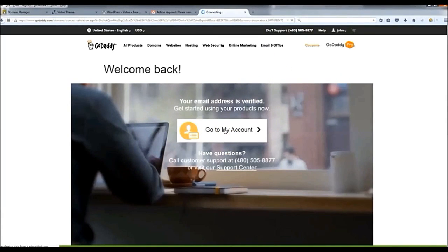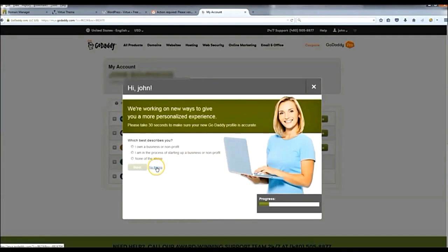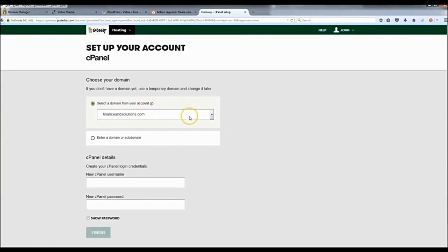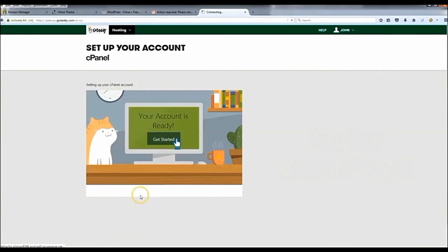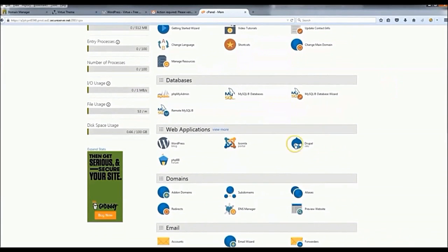Now we're going to go to 'My Account' and set up WordPress. Click 'No Thanks' to skip any extras. On the next page, go to 'Web Hosting', click 'Manage', and where it says 'New cPanel', click 'Setup Now'. Select new domain — it should already be selected. Create a username and password, make a note of it, then click 'Finish'. Click 'Get Started' and you should be in your cPanel. To install WordPress, scroll down to 'Web Applications' and click WordPress.